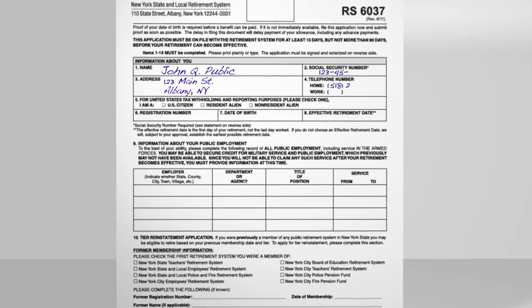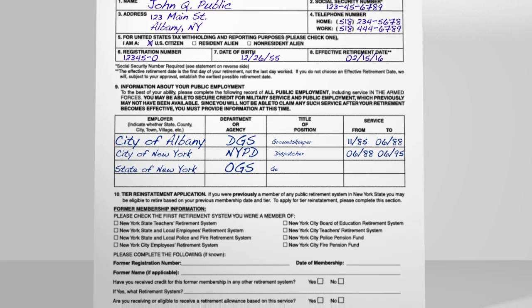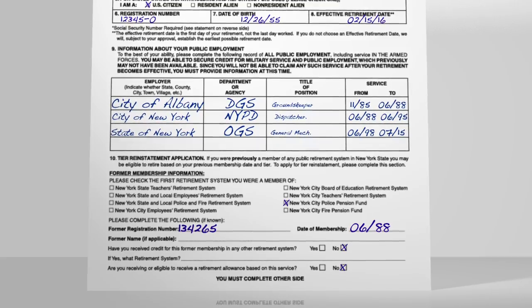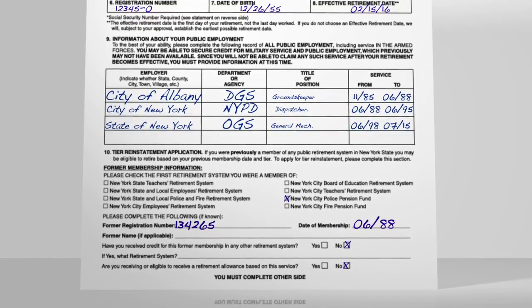When completing the form, list all your public employment, including military service and any past membership in other New York public retirement systems. You won't be able to receive any additional service credit once you retire, so make sure this part of the form is filled out to the best of your knowledge.